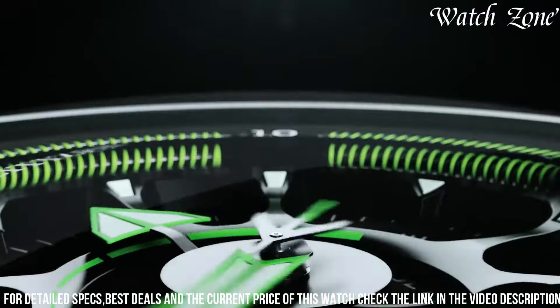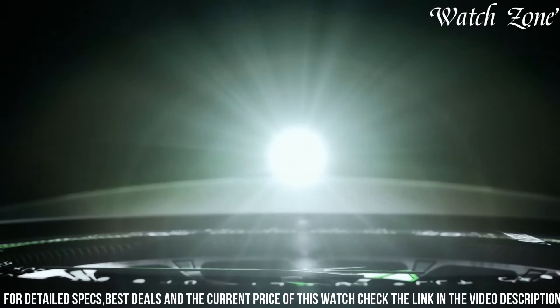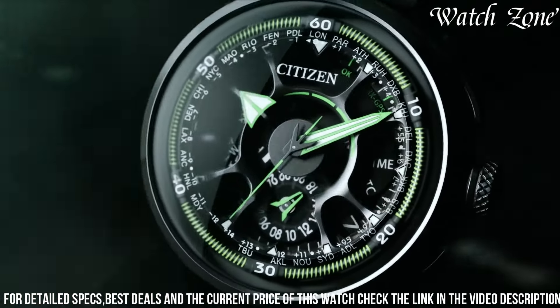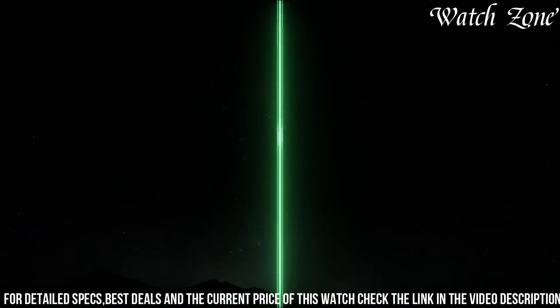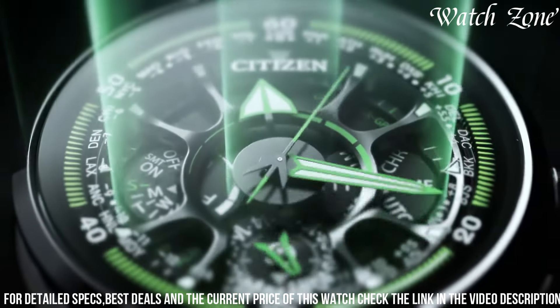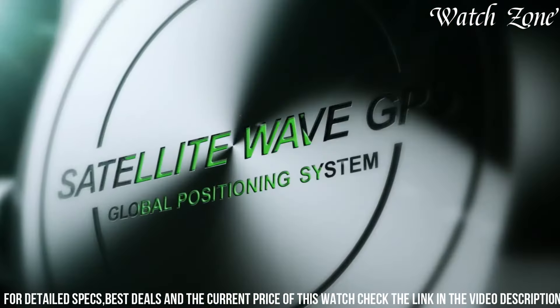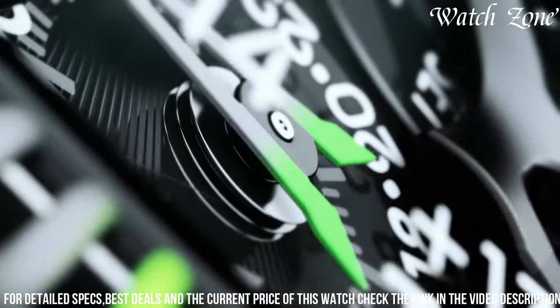It features a stainless steel case with a scratch-resistant sapphire crystal, ensuring durability and protection. Powered by Citizen's EcoDrive technology, it harnesses the power of light to charge its battery, eliminating the need for regular battery changes. With its satellite wave technology, this watch receives signals from GPS satellites to ensure accurate timekeeping no matter where you are in the world.